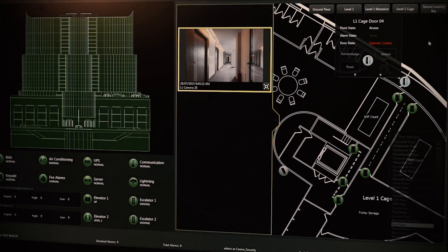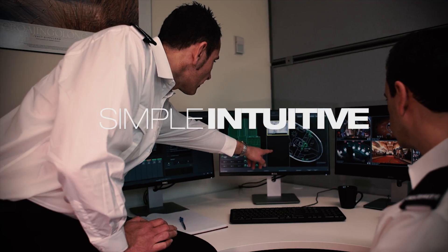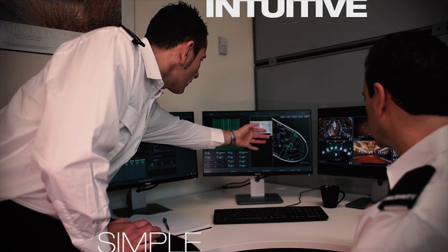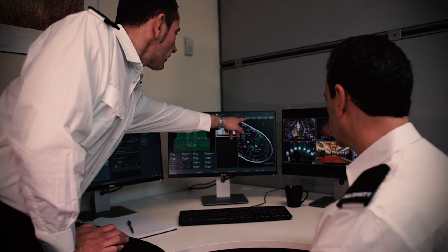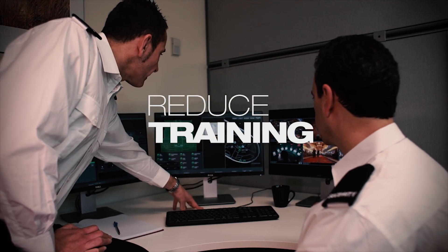Monitor and control all your surveillance and building management systems in one simple view, across multiple sites. When every site has the same interface, training and resourcing is easy.